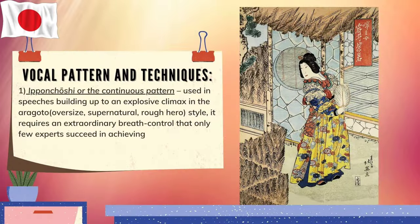Vocal Pattern and Techniques. One: Epanchoshi, or the continuous pattern, used in speeches building up to an explosive climax in the Aragato oversize, supernatural, rough hero style. It requires an extraordinary breath control that only few experts succeed in achieving.